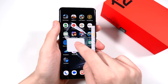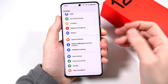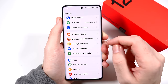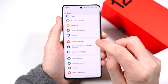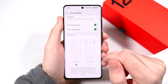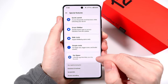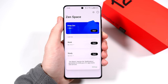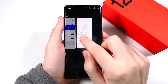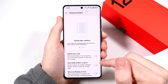When it comes to the software, we're looking at OxygenOS 14 — more like ColorOS 14 — but it's Android 14. Going through the special features: split view, floating window, quick return, quick launch, smart sidebar, kids mode, simple mode, and one of my favorites — Zen Space — which lets you lock yourself out and stop being so distracted by your smartphone.